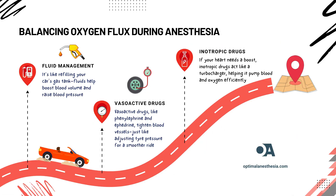Next, we're diving into how we manage the effects of general anesthesia on your heart and blood flow during surgery. What do we do when those numbers start to dip too low? First, we might use fluid management — think of it like topping off your car's gas tank. We give you fluids to boost the volume of blood circulating through your body, which can help raise your blood pressure. Next, we have medications called vasoactive drugs, like phenylephrine and ephedrine. These drugs help tighten up your blood vessels, raising your blood pressure and improving blood flow — it's like adjusting the pressure in your tires to make your car run more smoothly.